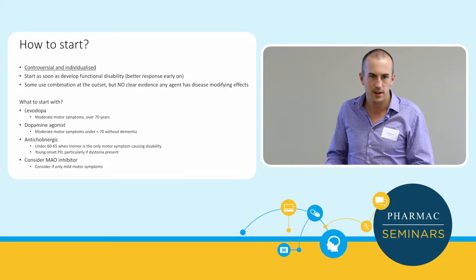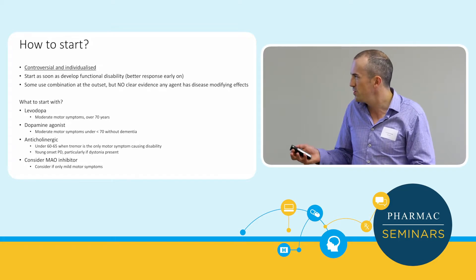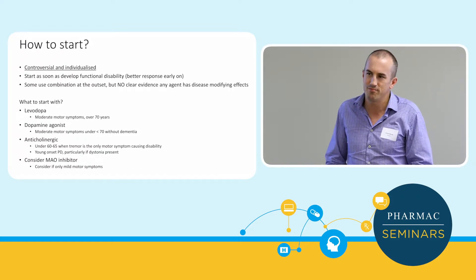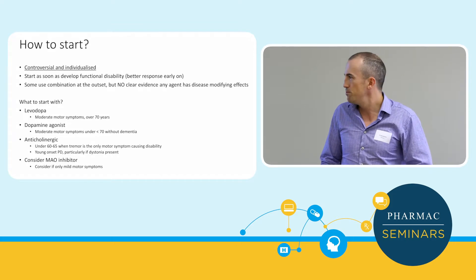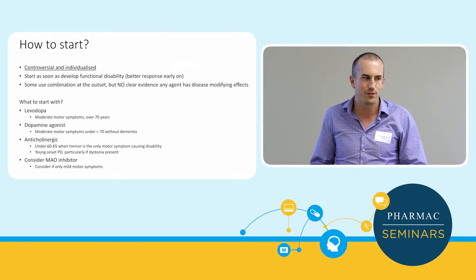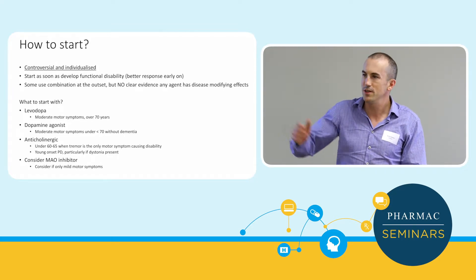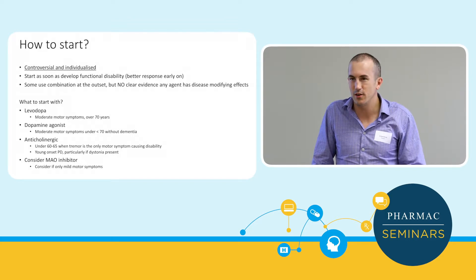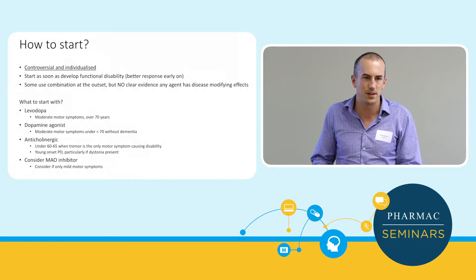The overall approach is to start with levodopa if they've got motor symptoms — dopamine agonists can be added on top later. Occasionally, for someone who just has tremor and is quite young, you might try an anticholinergic such as procyclidine 2.5 to 5 milligrams, but they're prone to side effects and not very effective — they just dampen the tremor slightly. Monoamine oxidase inhibitors are not as potent for motor symptoms as levodopa, but some advocate them in early young-onset patients with mild motor symptoms, though I rarely use them.